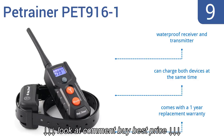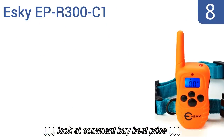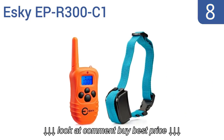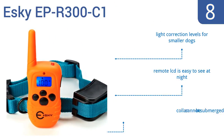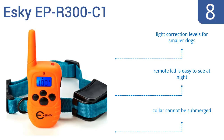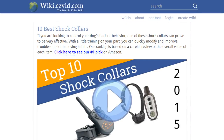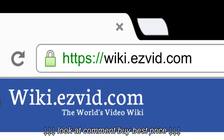Coming in at number eight, the high-quality Esky EPR 300 C1 comes with a durable remote made of a fine frosted mat material that fits comfortably in your hand. The device can switch from sleep mode to active in only one second so you don't miss a beat. It features light correction levels for smaller dogs and a remote LCD that's easy to see at night, but the collar can't be submerged.